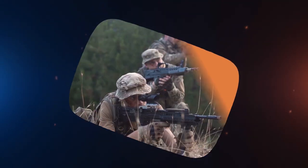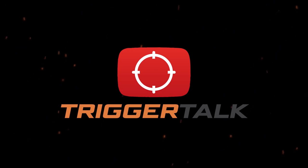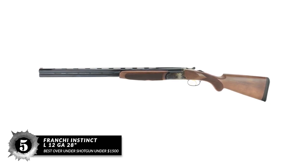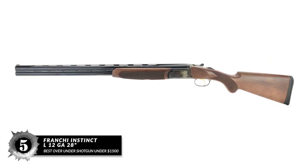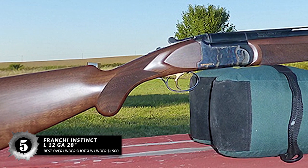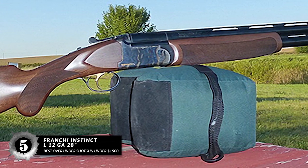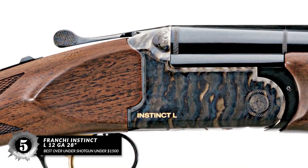Without further ado, let's get started. First, we have the best over-under shotgun under $1,500 — the Franchi Instinct L 12GA 28-inch. Franchi is a subsidiary of Beretta. The chokes are interchangeable and the guns exhibit qualities somewhat similar to that of the expensive Beretta guns. The shotgun is very ergonomic and has an automatic safety and good ejectors. It is very well balanced and won't require extra care like more expensive shotguns.